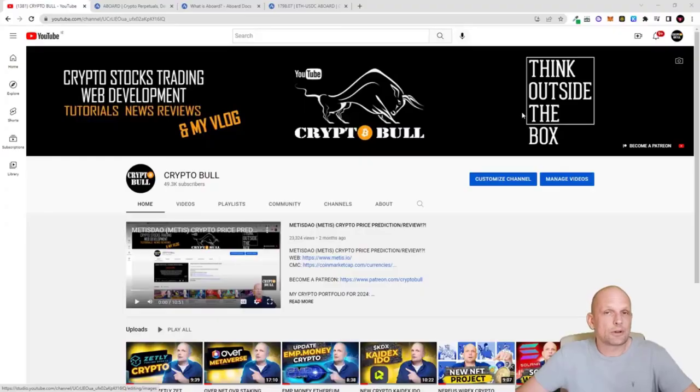Hello guys and welcome to CryptoBull. In this video we are going to take a look at one project which I am already following for a while. This project has grown since I started following it — it is a decentralized derivatives trading platform where you can trade with very low transaction fees. The user interface is exactly the same as current cryptocurrency exchanges you use on a daily basis.